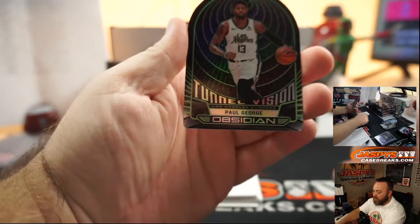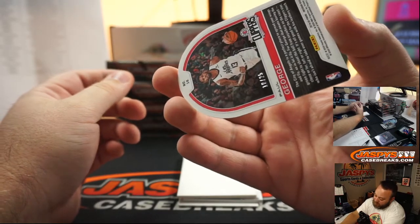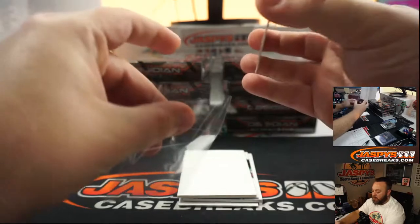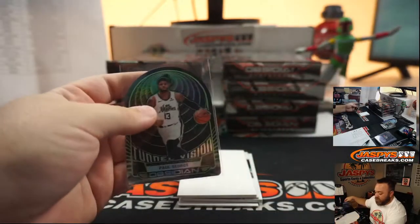Die-cut, Paul George, Tunnel Vision, for the Los Angeles Clippers. Clippers is Mark Bissette. And that's number 10 of 25. Getting some nice Clippers short prints for you, Mark.